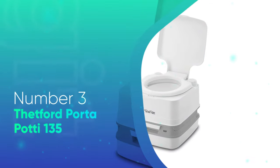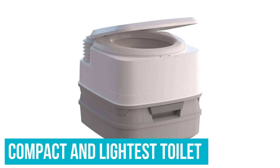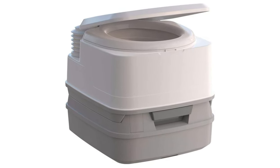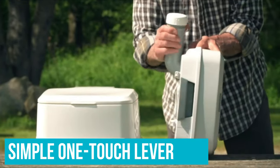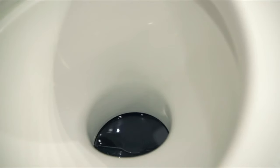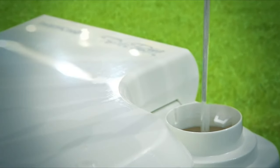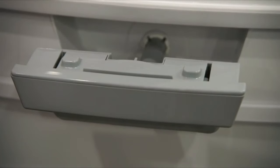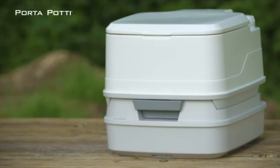Number 3: Thetford Porta Potty 135. The Thetford was the most compact and lightest toilet I tested at just under 8 pounds. It fits in small spaces and would be ideal for a van or campsite. The top of the toilet connects to the base, which is the holding tank, and with a simple one-touch lever it detaches very easily. The holding tank has a sealed valve and pour-out spout that rotates for easy emptying. The holding tank also has sealed pull-out valves, so when not in use, you can lock in the odors, along with a vent button to release a small amount of air pressure inside the tank. Both lids have caps with a gasket for a secure fit.